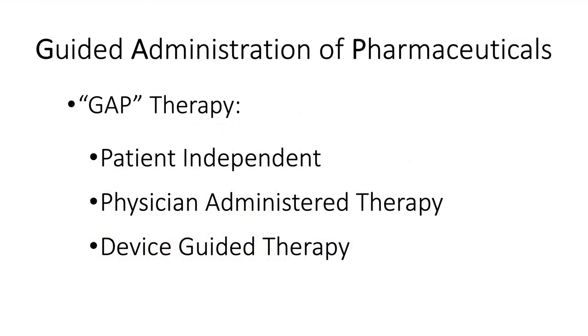We now have GAP therapies — guided administration of pharmaceuticals — being tested. These are patient-independent, physician-administered, and device-guided therapies not yet on the market in most places around the world, but slowly going through the approval process. We should be seeing them in clinical practice soon.